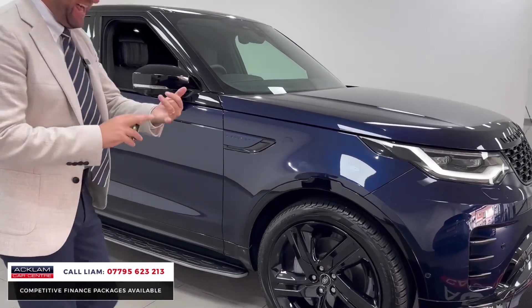You've got memory seats, heated and cooled seats, Meridian speaker system, adaptive cruise control, surround camera, and tow assist — I'll show you all of that when I start the car up in a second. So let's jump in. 1,296 miles, keyless start.